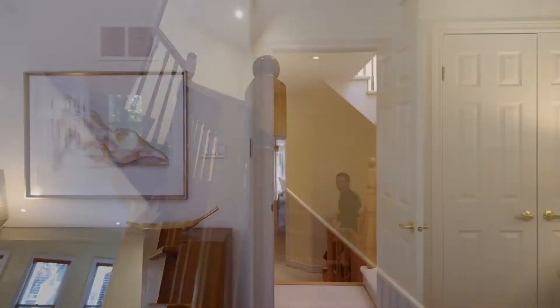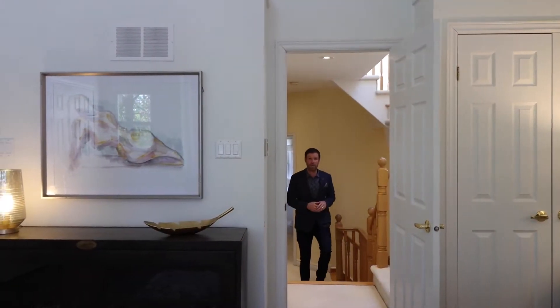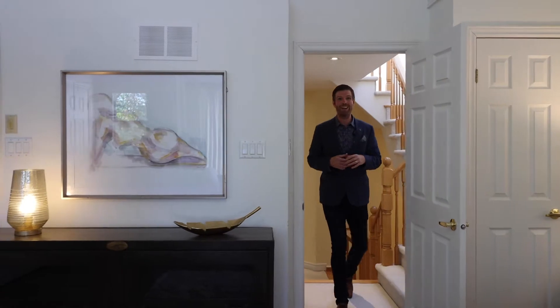As you come up to the second level of this home, you're greeted with three generously sized bedrooms, a four-piece bathroom, and a gorgeous master retreat with laminate floors, its own private terrace overlooking your backyard, and a four-piece ensuite.